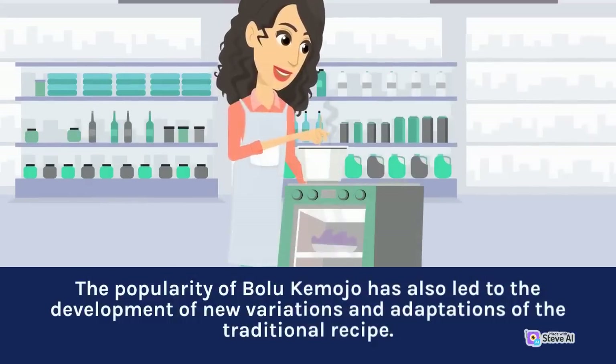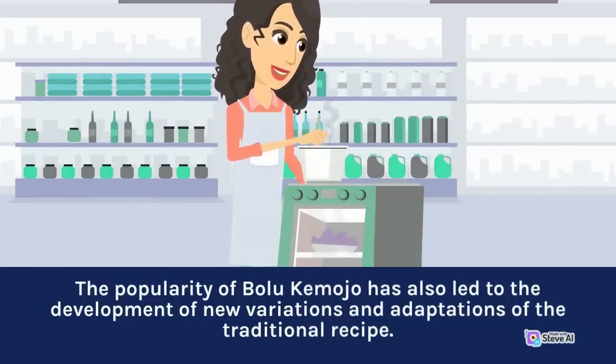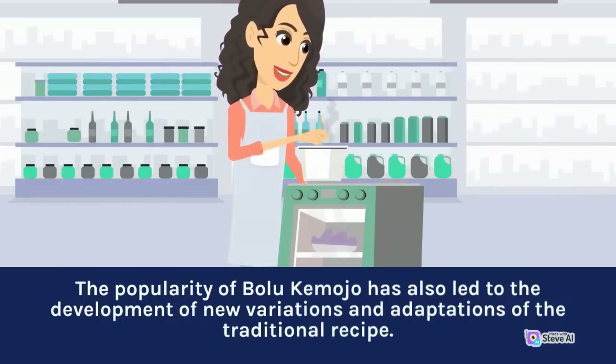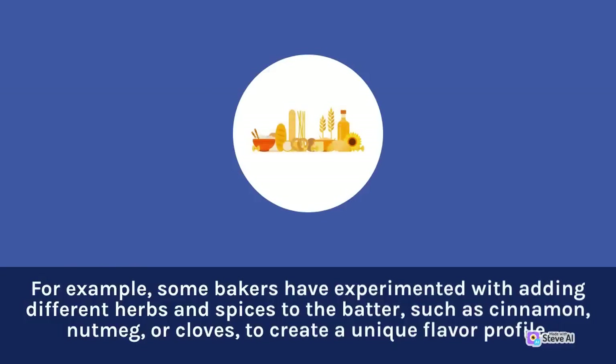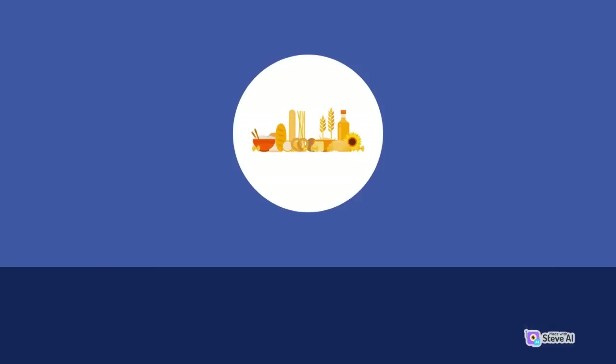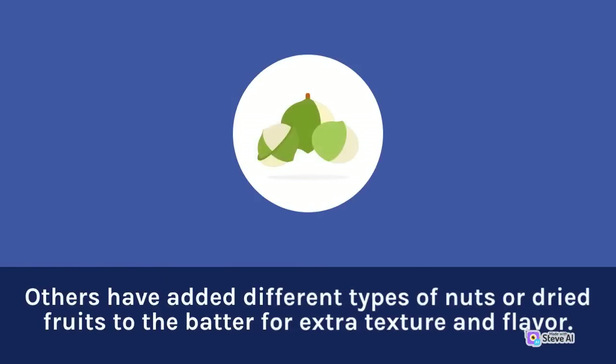The popularity of Bolu Kemojo has also led to the development of new variations and adaptations of the traditional recipe. For example, some bakers have experimented with adding different herbs and spices to the batter, such as cinnamon, nutmeg, or cloves, to create a unique flavor profile. Others have added different types of nuts or dried fruits to the batter for extra texture and flavor.